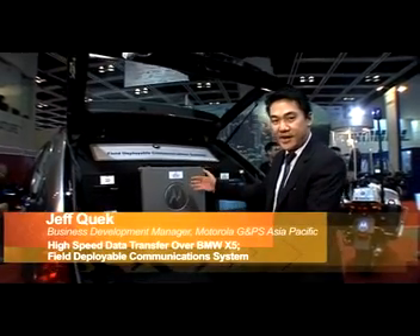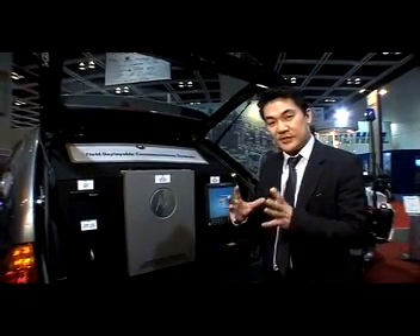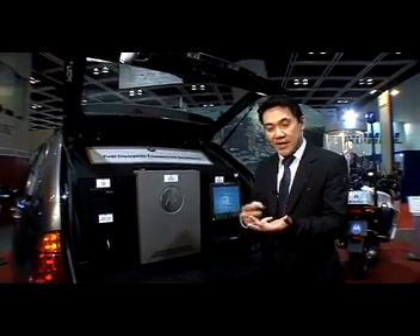You are seeing the behind access of the BMW X5. This is a field deployable communication system — a concept whereby you can have communication deployed in situations where you do not have communication, whether it is in the aftermath or during a disaster.